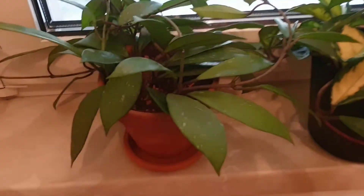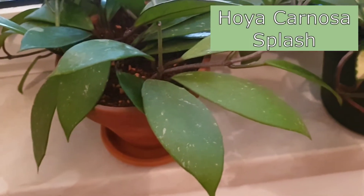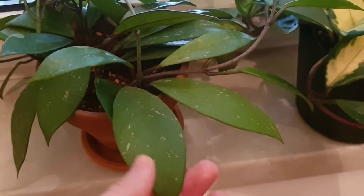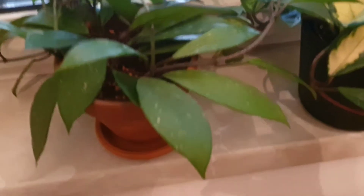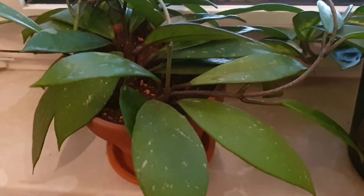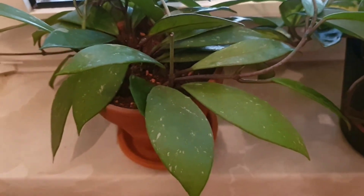We start right away with the first plant, which is my Hoya carnosa 'Splash' — though someone commented it might actually be a Hoya pubicalyx. I'm not quite sure. I think the pubicalyx leaves are more narrow, not as wide, so I'd still say it's a Hoya carnosa 'Splash.' Leave a comment if you believe it's a pubicalyx — both look very similar to me, so it's hard to say.